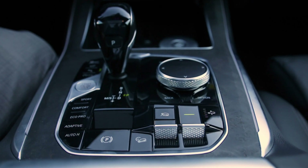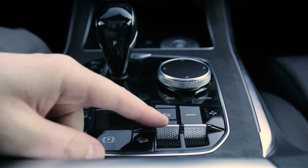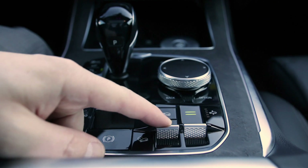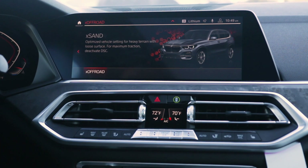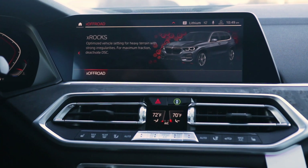The terrain selector is worth touching on first because it actually changes settings for the two-axle air suspension as well. You'll notice both rocker switches in the center console — the one on the left is specifically for terrain select. There are four different terrain selections: X Snow, X Sand, X Gravel, and X Rocks.